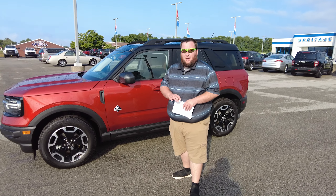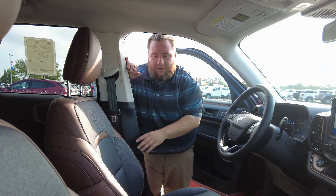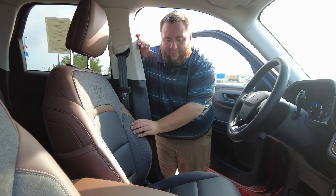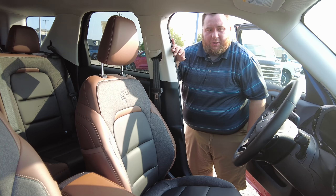The next thing we're going to do is check out a couple features on the inside. Here on the interior of the car, the first thing you'll notice is the beautiful java interior. It's going to give you this nice black center along with the brown — it really looks good.